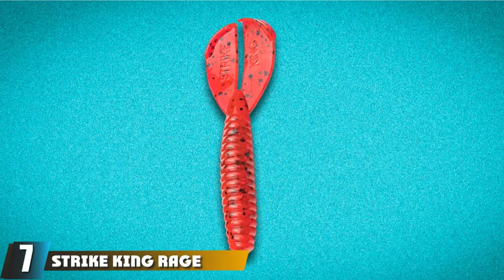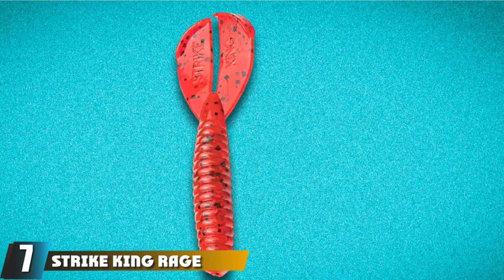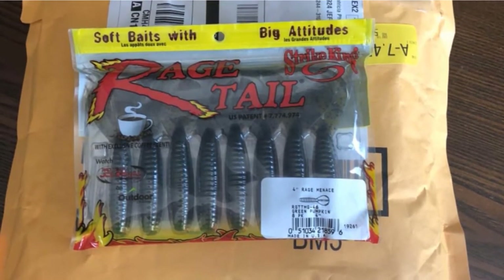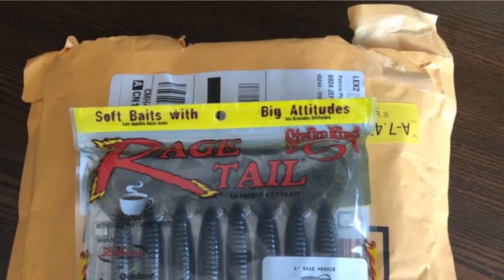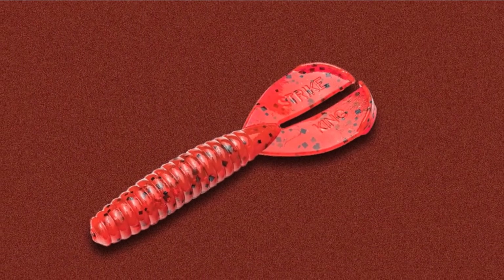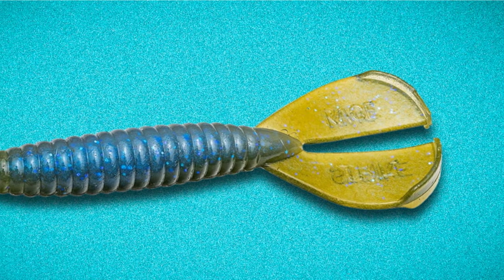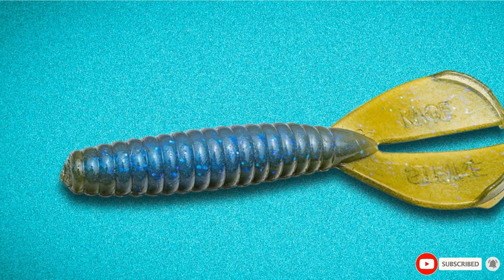Moving on to number 7, the Strike King Rage Twin Tail Menace Grub. Hauling out a stringer full of panfish such as bluegill is a timeless treat many anglers forget about. The classic lure for panfish is a short grub such as Strike King's Rage Tail Twin Tail. The twin tail displaces water and draws attention with a flipping action on retrieval. Hook the grub on a simple bait hook and retrieve slowly, or use it with a bobber, jig, or chatterbait.